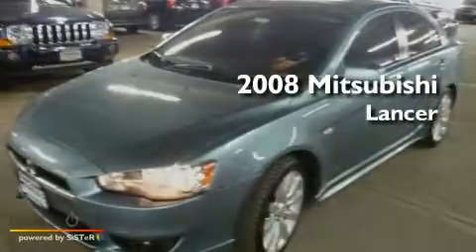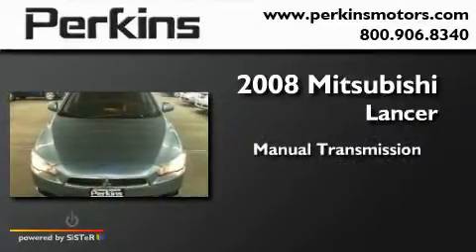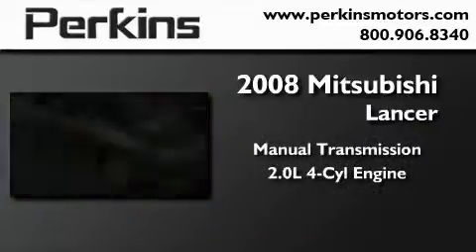This is a 2008 Mitsubishi Lancer. This four-door sedan has a manual transmission and an inline four-cylinder engine.